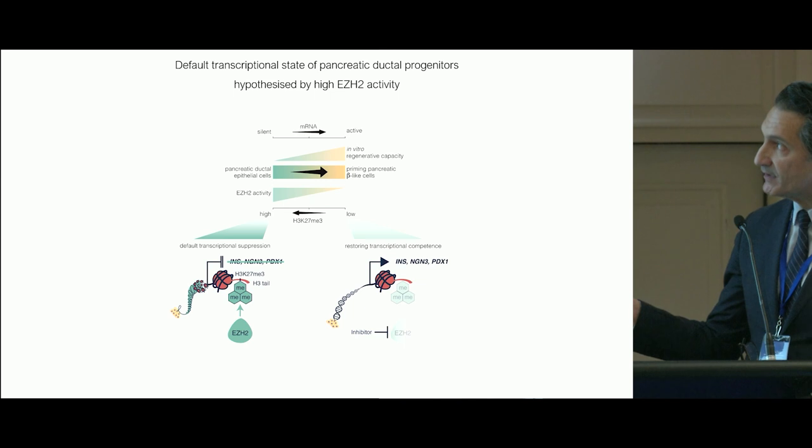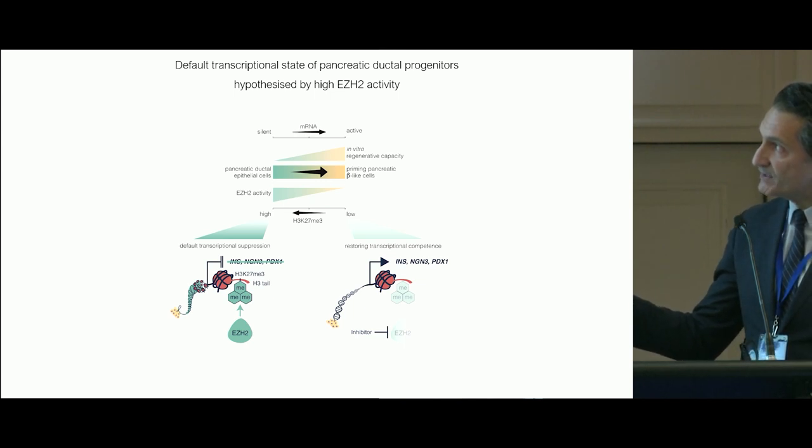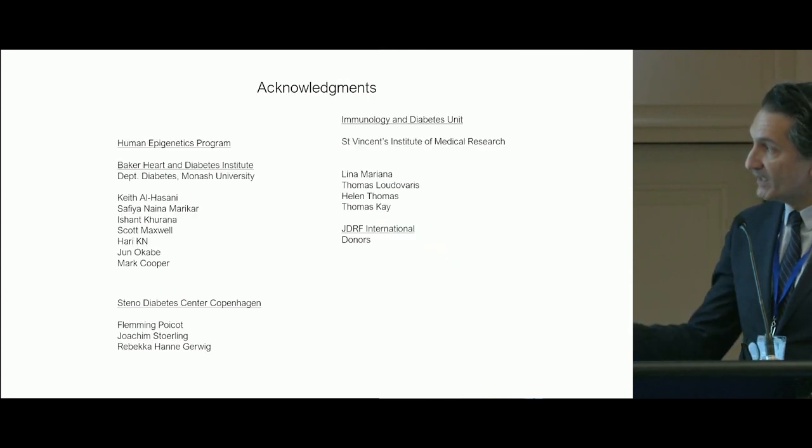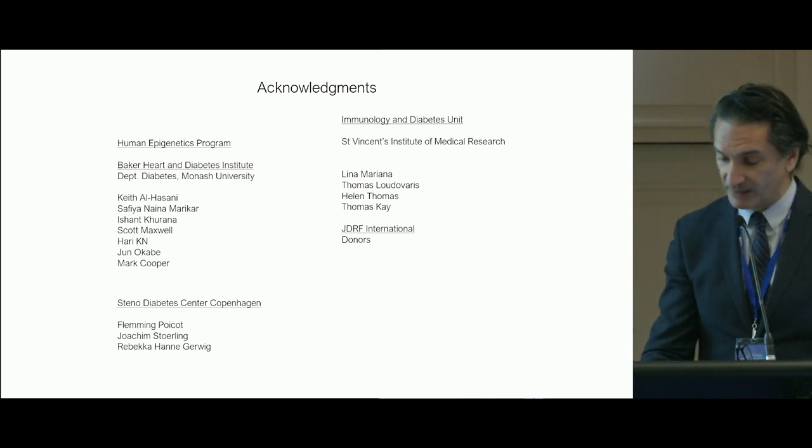The take-home message is that we're suggesting pancreatic ductal cells can be influenced to be primed to behave like beta-like cells by reducing EZH2 activity — a master regulator of gene expression — and that EZH2 is primarily writing that specific epigenetic mark.